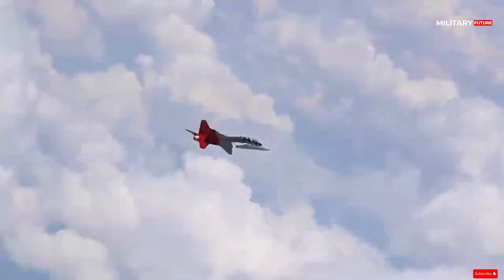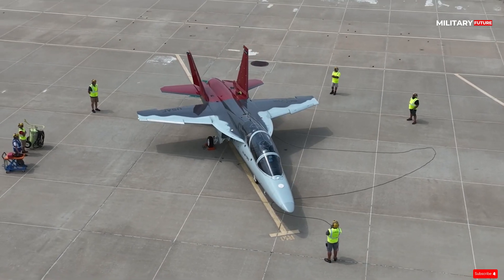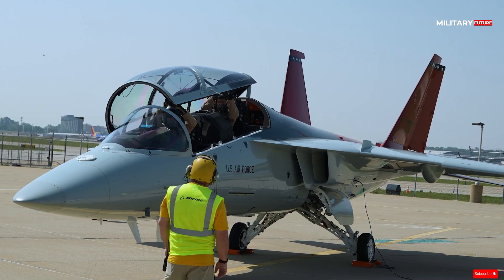Fighter jets are one of the main weapons systems relied upon by a country's military.